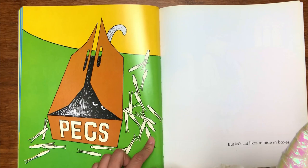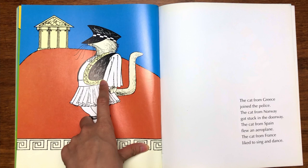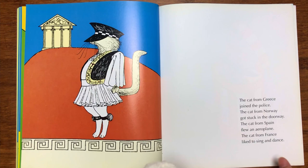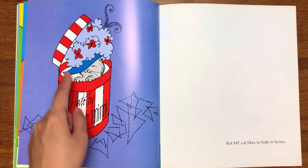What about this cat? Where is this cat from, Daisy? "The cat from Greece joined the police." Wow, this cat must be the police — very impressive! "The cat from Norway got stuck in the doorway. The cat from Spain flew an aeroplane. The cat from France likes to sing and dance." But my cat likes to hide in boxes — it's hiding in a box full of hats!